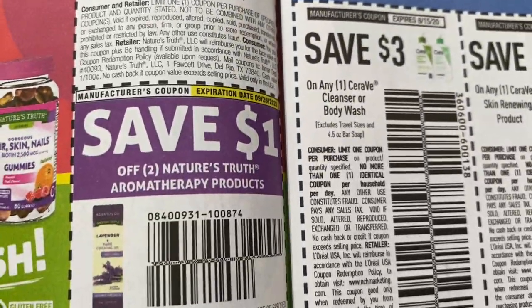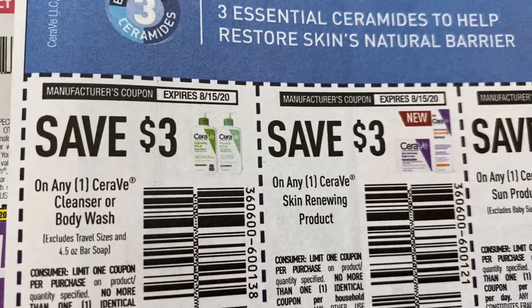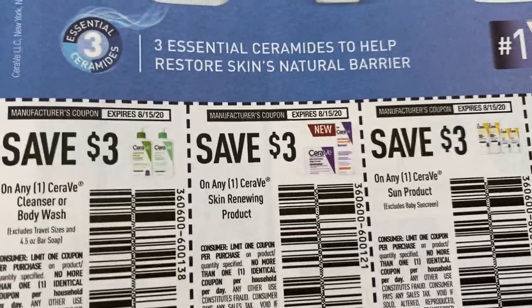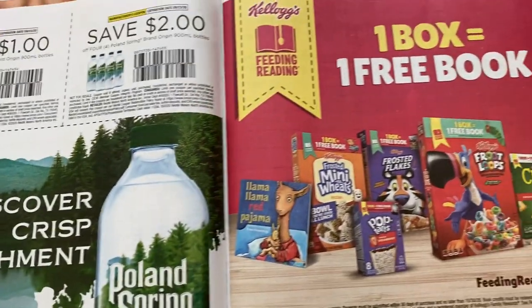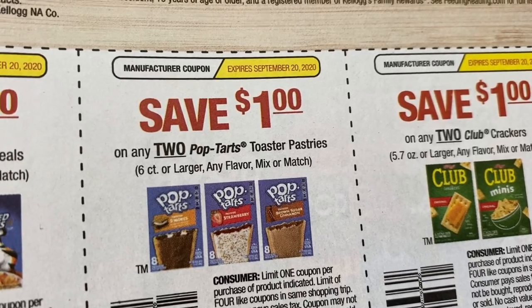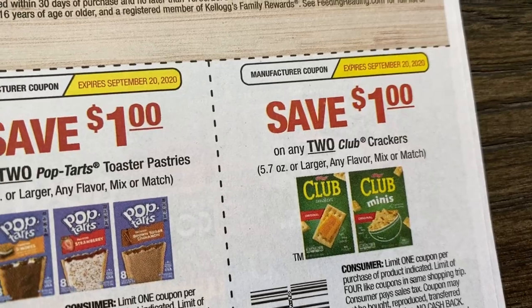Here we have some gummies — Nature's Truth, the Aromatherapy. CeraVe — I've seen clearance at Walgreens as well. I will take pictures when I go in store for Walgreens this week. I think I'm going to try and do an in-store and maybe an online video as well. Poland Spring — some water coupons. We have some new Kellogg's coupons, dollar off two, a dollar off two on the Pop-Tarts. Pop-Tarts were on clearance at Walgreens too, I think they were a dollar ninety-nine — not super cheap. And then the Club Crackers, dollar off of two.